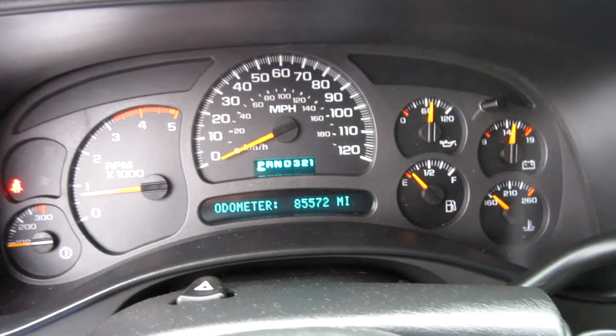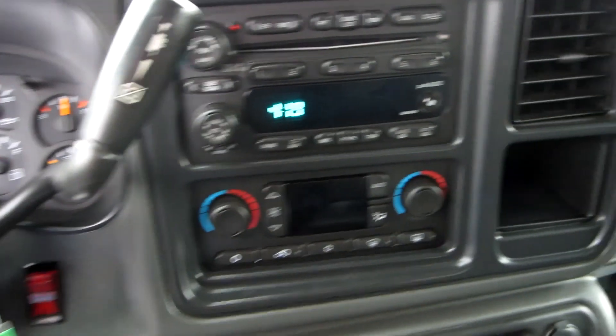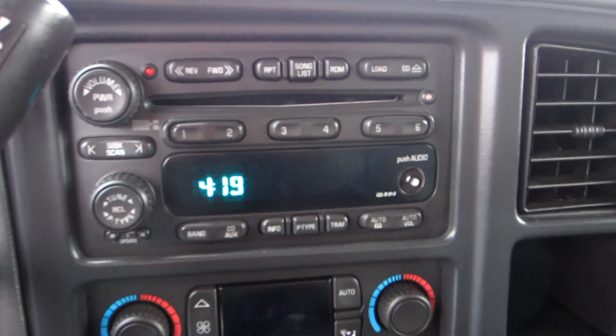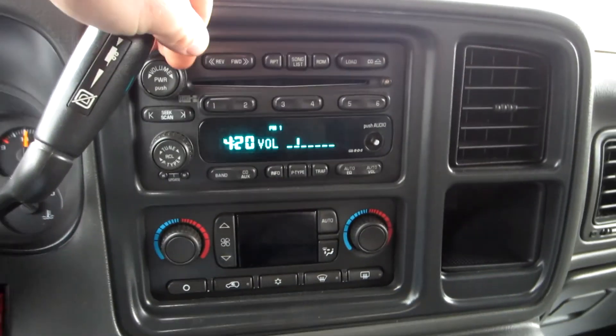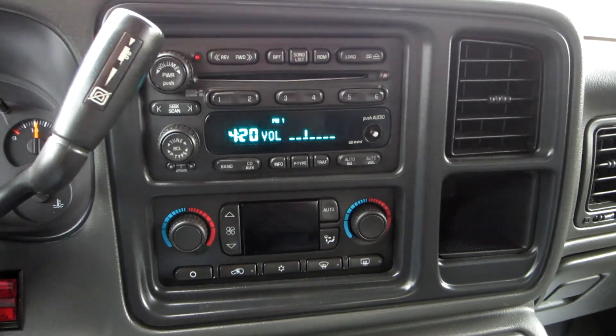There's the 6.6 liter Duramax diesel, and it has the Allison automatic transmission. There's your CD player and it is a Bose stereo.